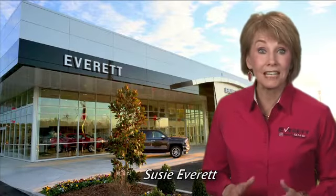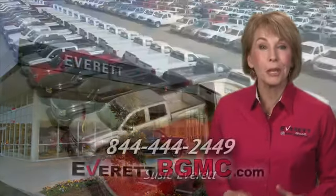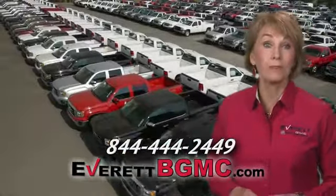If you have any questions or if you're interested in any of the vehicles you've seen from Everett, please call us at the number on your screen or click on everettbgmc.com.